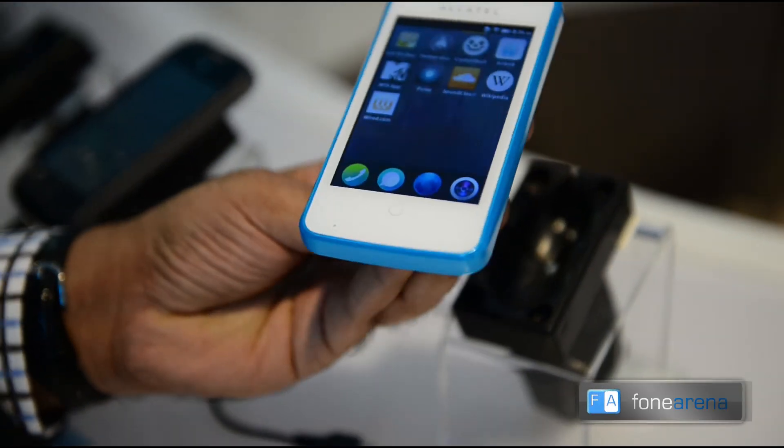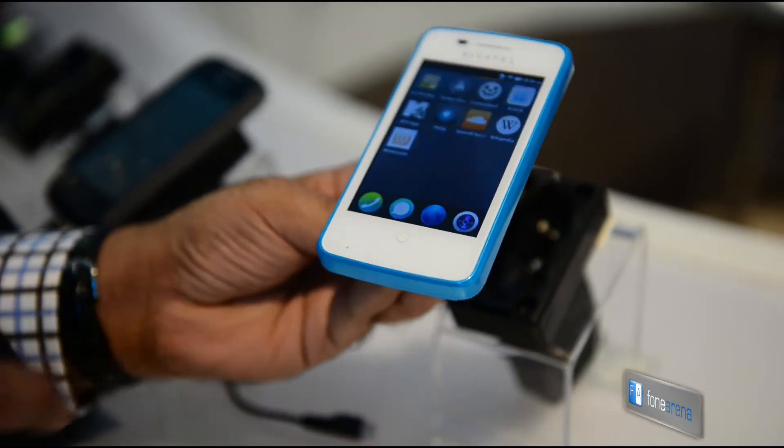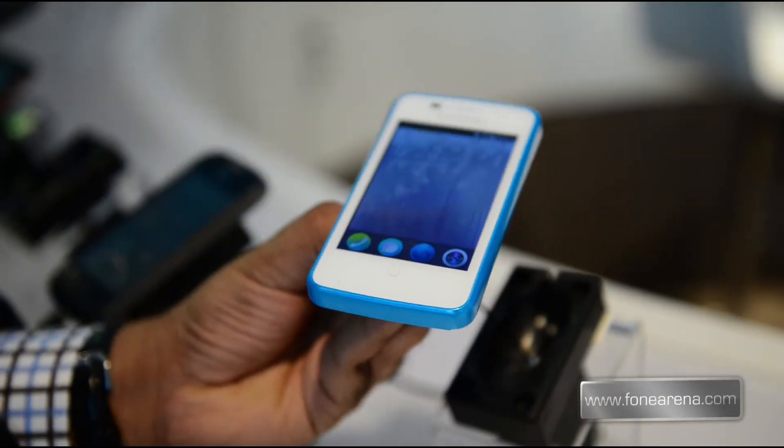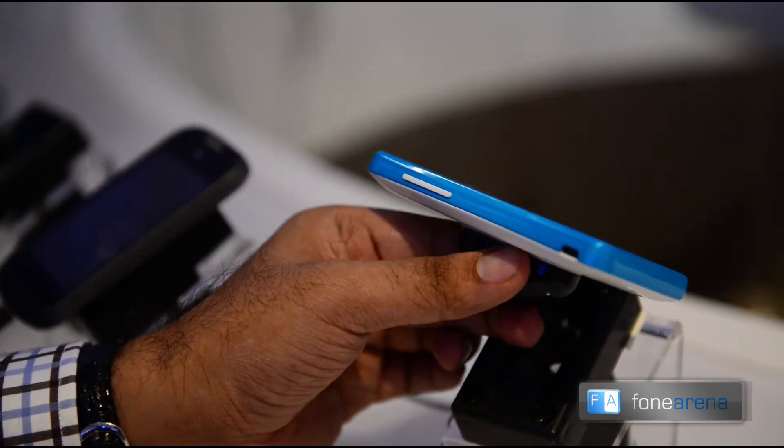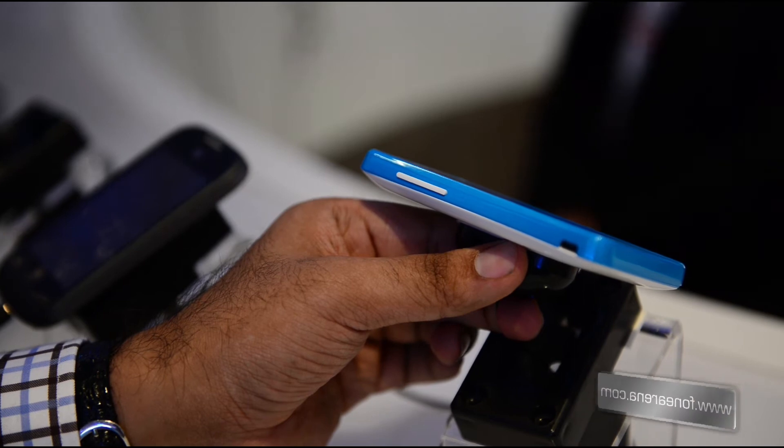This is the hardware. This is the front of the screen and the home button. On the side, you have the bezel and the blue color band, volume keys, and micro USB charging.